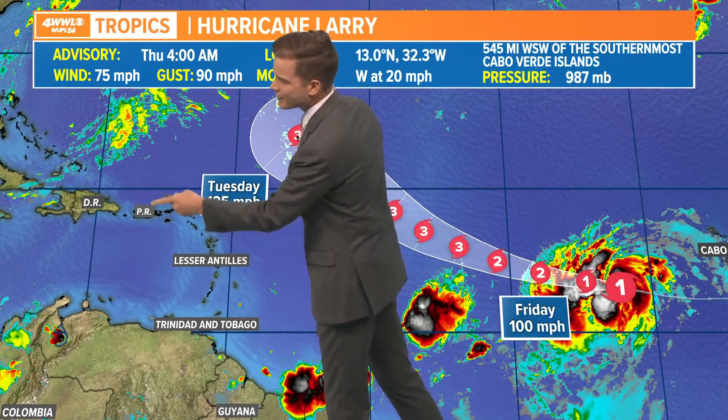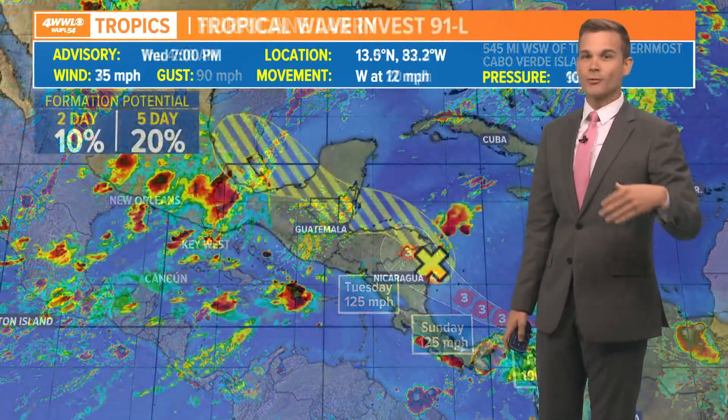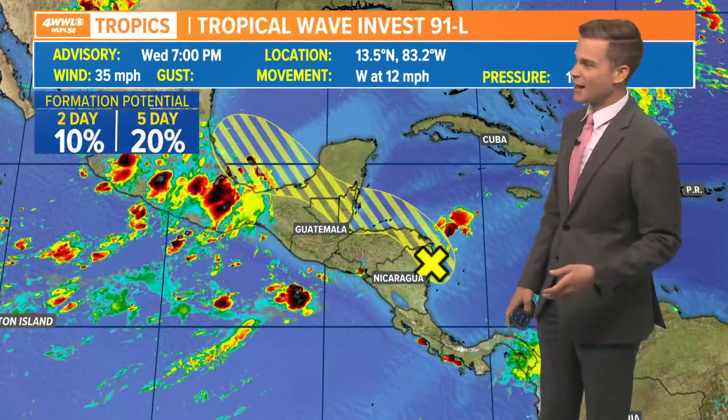It looks like Larry is going to stay north of the Lesser Antilles and Puerto Rico, but the island nation of Bermuda needs to keep an eye on this long-term, and even the U.S. needs to watch it. It is nowhere near being a threat right now — probably over 10 days away from ever approaching the U.S. if it ever did. A lot of models curve it out to sea, but it's too early to guarantee it never impacts the United States. No threat to the eastern coast right now, but plenty of time to keep watching.